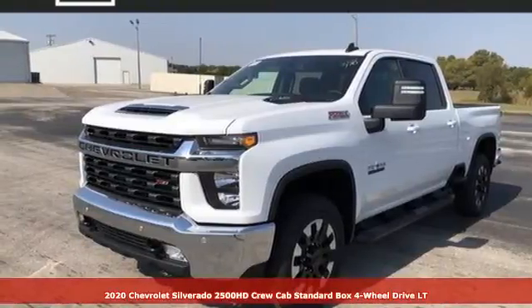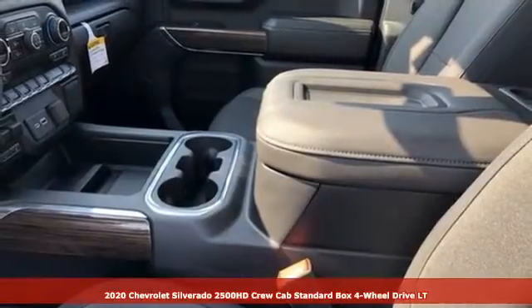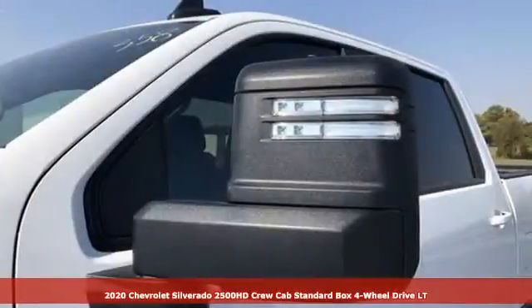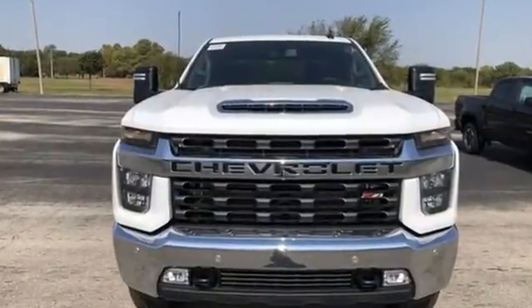It's a new 2020 Chevrolet Silverado 2500 HD. Standout looks, standout capabilities, so you can stand out on the job site. And with features like these, every drive is a pleasure.